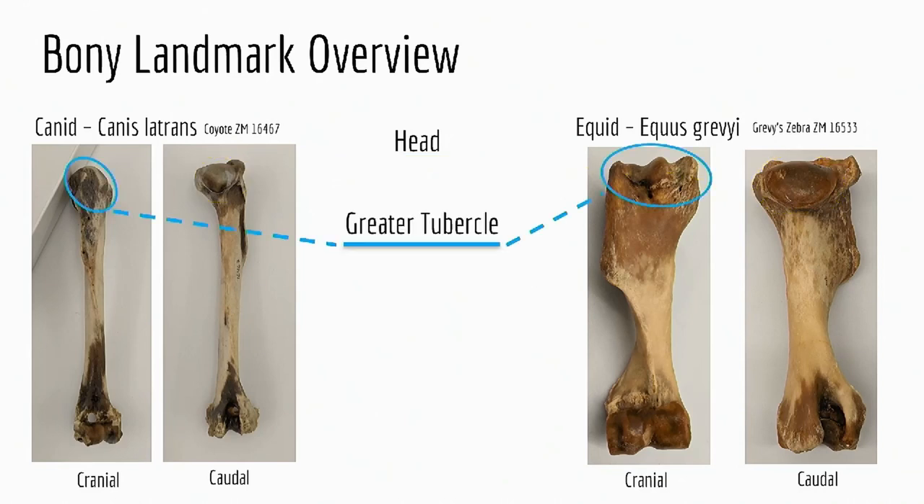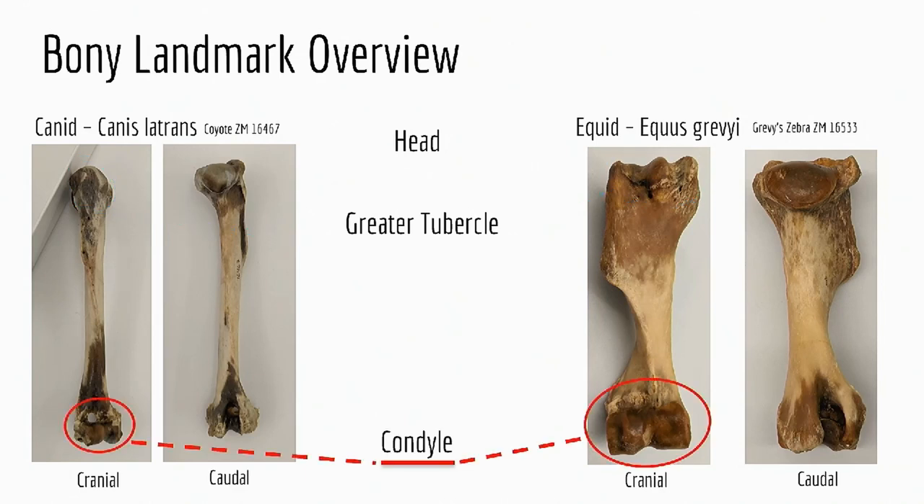The head is the part that articulates with the scapula to make the shoulder joint. The greater tubercle — tubercle refers to a bump on the bone — forms the point of the shoulder, and the tendon of the biceps brachii runs over top of it. The condyle is the very end of the bone — the articulating surface for the elbow joint, where it rubs against the radius and ulna. You can see it's very smooth.